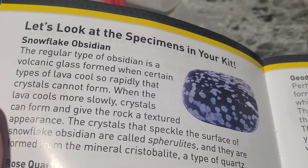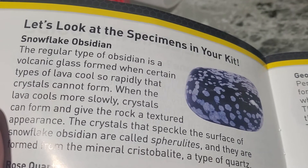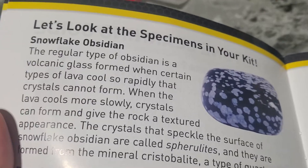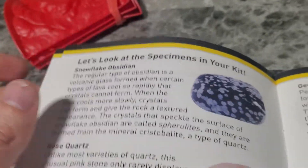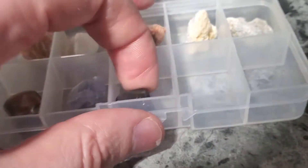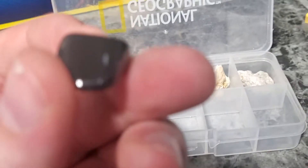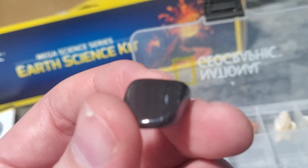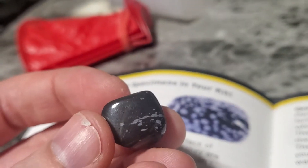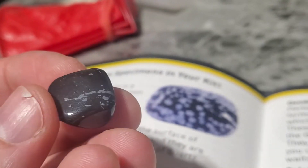Snowflake Obsidian. The regular type of obsidian is volcanic glass formed when certain types of lava cool so rapidly that crystals cannot form. So do we see the Snowflake Obsidian in here? I'm thinking that this would have to be it. It doesn't have as many white features as it shows in the book, but it's the closest match.